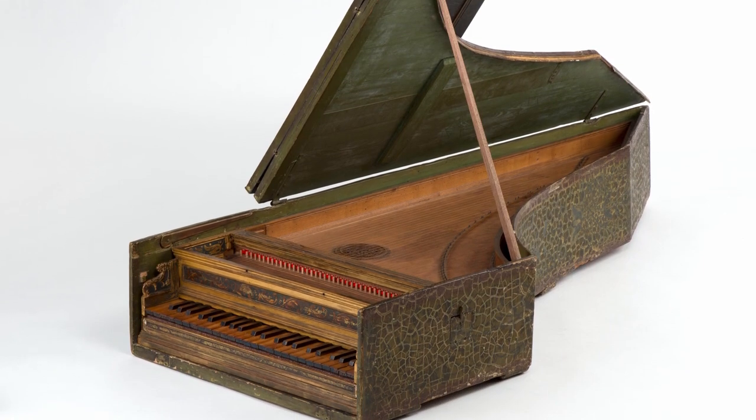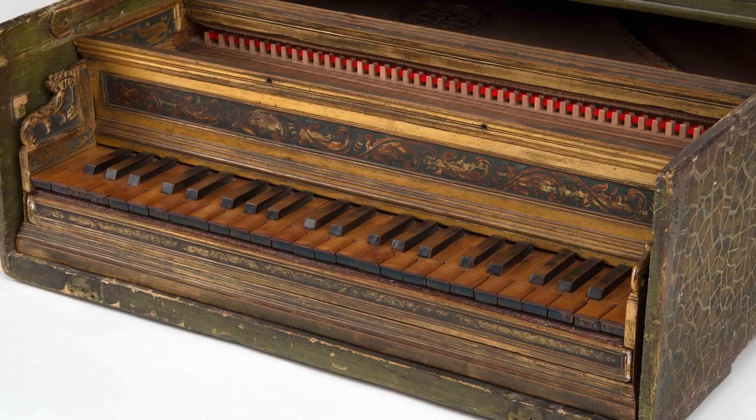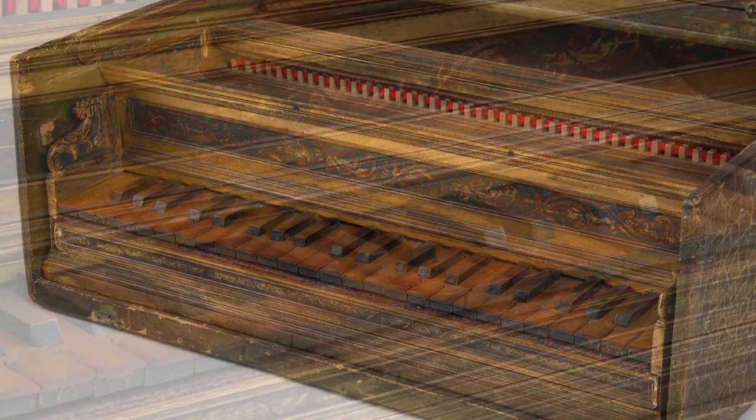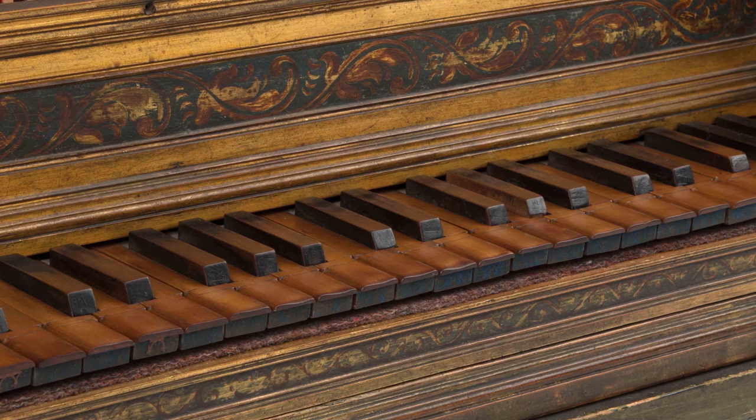The Neapolitan harpsichord, one of the world's most historic keyboard instruments, created in the time of Michelangelo, Martin Luther, and Henry VIII. And still able to make beautiful music nearly 500 years later.